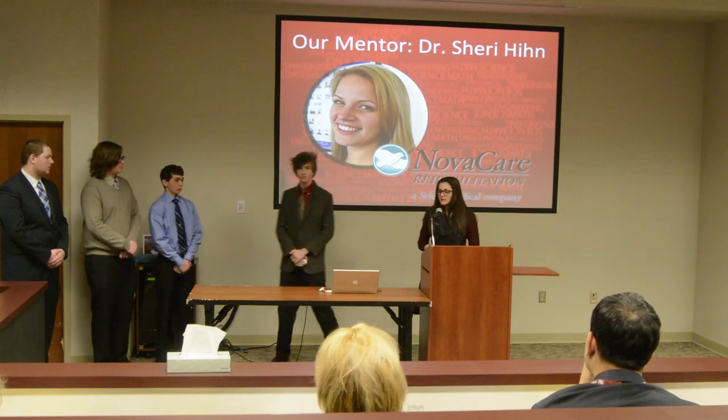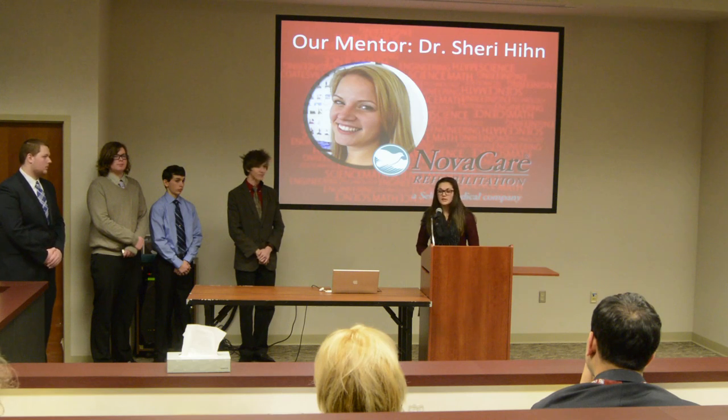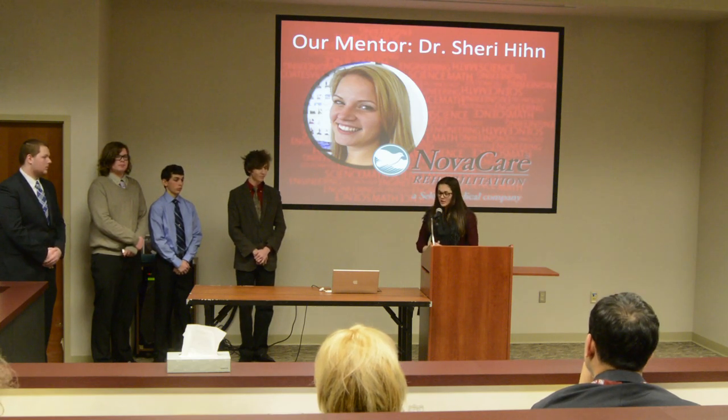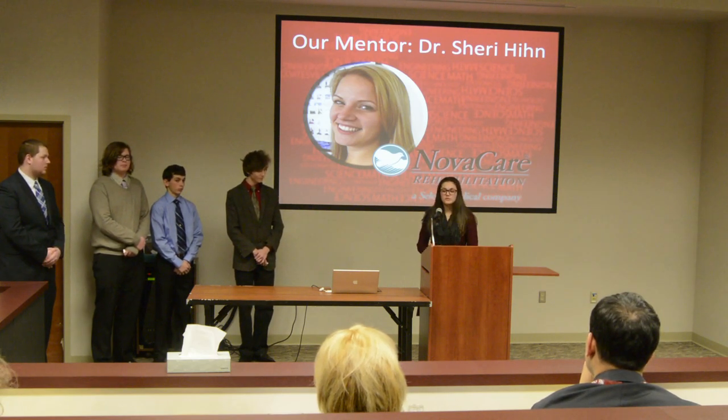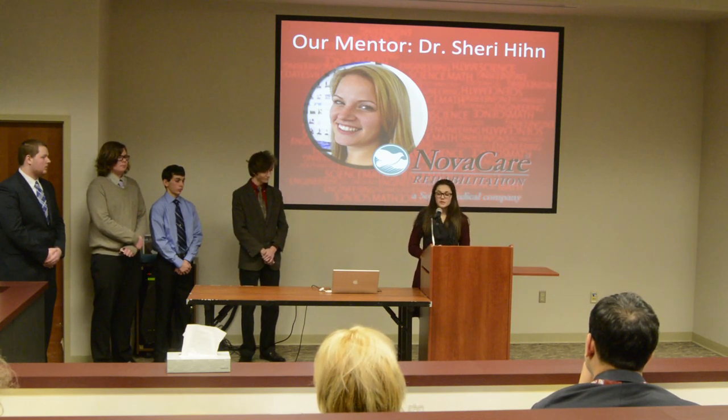Our mentor this year is my previous physical therapist, Dr. Sherry Hine. Sherry works at NovaCare Rehabilitation Center in Thorndale, Pennsylvania. She has worked there for about two and a half years now. She attended Elizabethtown College and got her doctorate at Widener University.